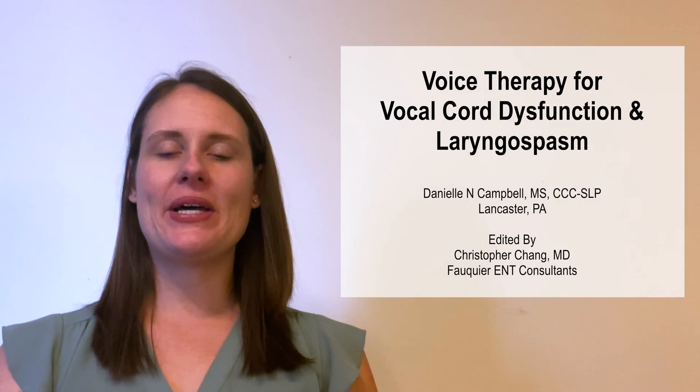Hello, my name is Danielle Campbell and I am an ASHA certified speech and language pathologist. For the past 10 years, I have been providing voice, speech, and language therapy to both children and adults.